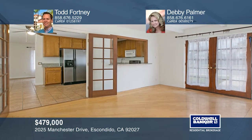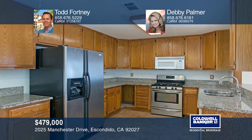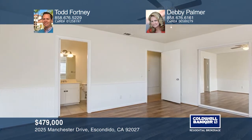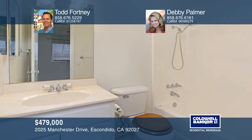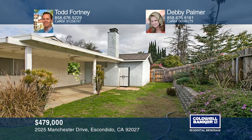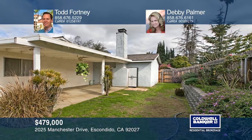This charming three-bedroom, two-bath home is situated in the outstanding neighborhood of Oak Hill. The kitchen offers granite counters and stainless steel appliances. This open floor plan features fresh paint and lots of ceiling fans. Entertain in the dining and family room combination with a brick fireplace and French doors. The master bedroom offers recently installed mirrored closet doors, a ceiling fan, and wainscoting. You will enjoy the fenced backyard with a covered patio. Schedule a showing with Todd Fortney and Debbie Palmer today.